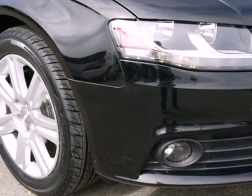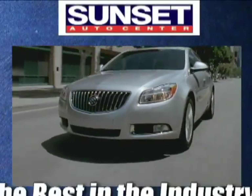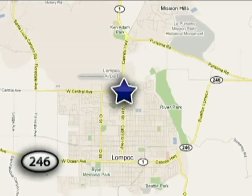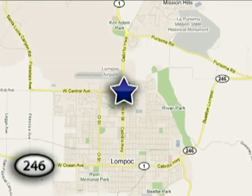Experience it for yourself today. The friendly professionals at Sunset Auto Center strive to make your experience the best in the industry. We're conveniently located in wine country at 1300 North H Street in Lompoc, California.